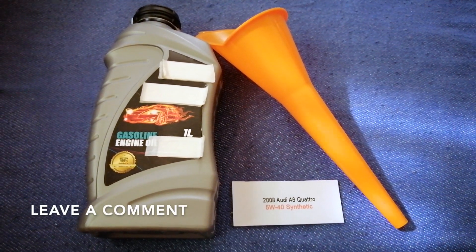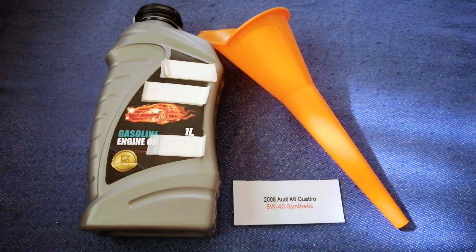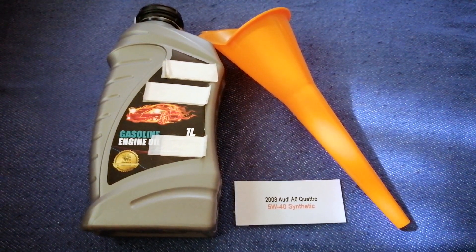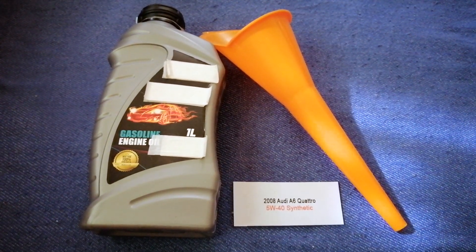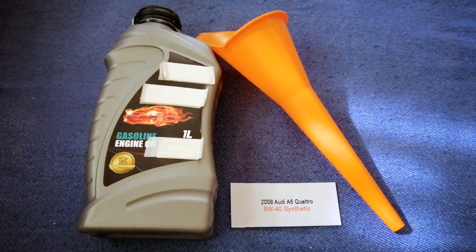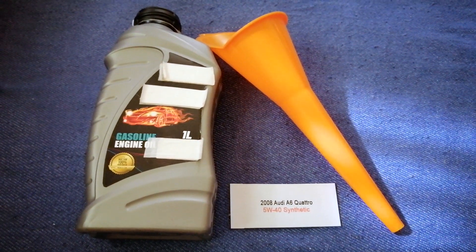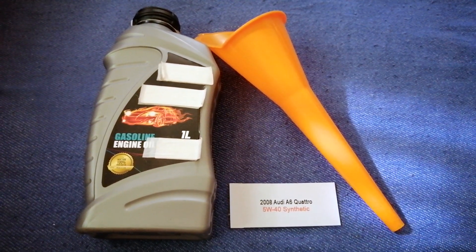The oil type for the 2008 Audi A6 Quattro is 5W-40. Since this is only the manufacturer's recommended oil type, keep in mind that the type of oil could change depending on the year and mileage of your car.